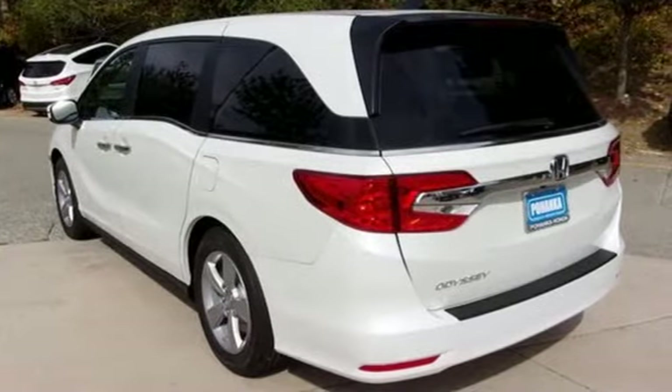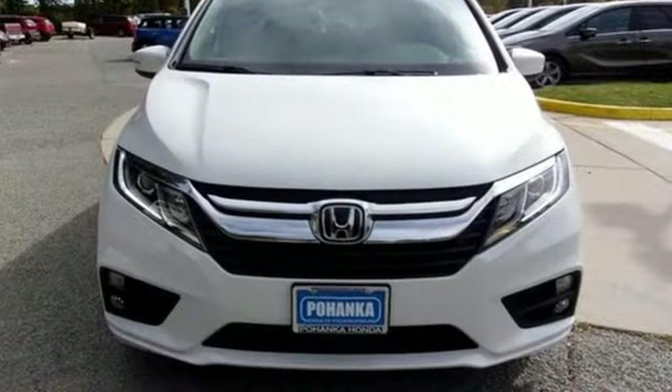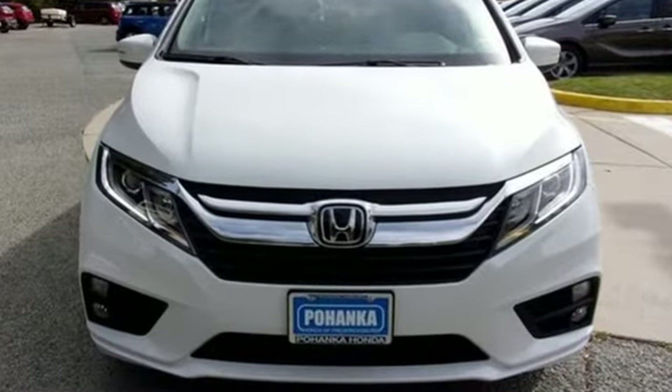Every Honda is designed with a driver in mind. You need to drive it to believe it. See it for yourself today.